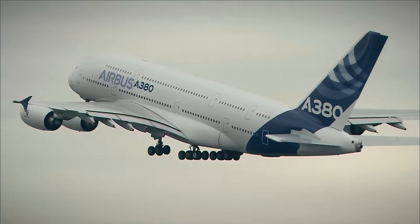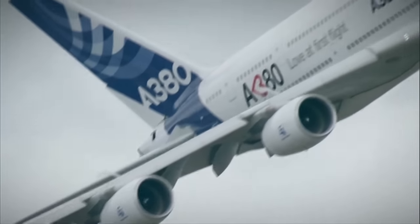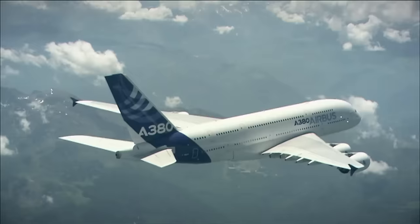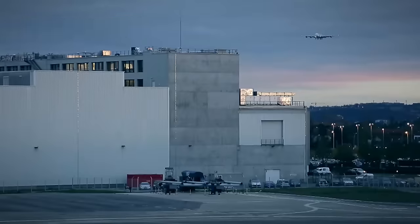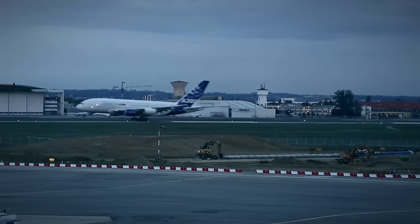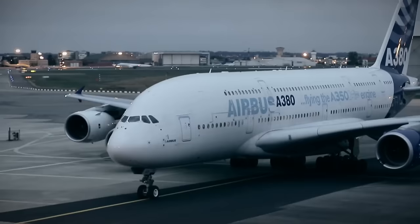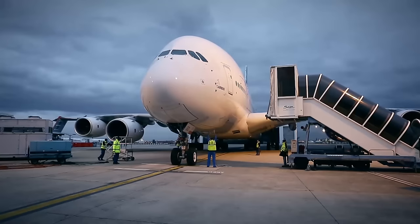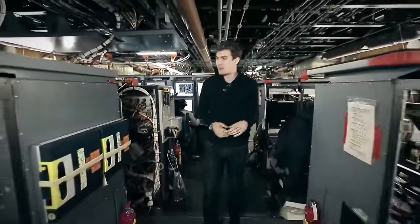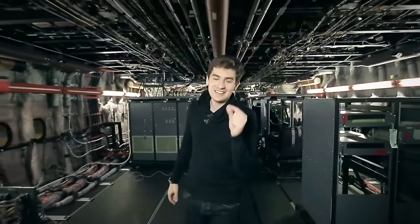An A380 takes off around the world every seven minutes. These giants transport more than a million people a month. But Airbus continues to test and implement more and more new systems on this aircraft — they can only be fully tested in the air. That's why here at the plant there's a special test aircraft, a guinea pig, which tests all new engineering ideas on itself. The inside of the test A380 bears little resemblance to a passenger one, but rather a submarine or flight control center. All these complex computer systems monitor 20,000 different parameters every second; the total length of the cables that connect the servers is 200 kilometers.